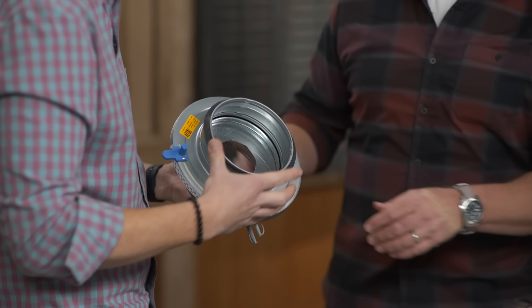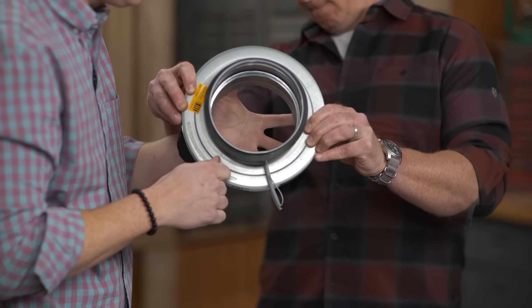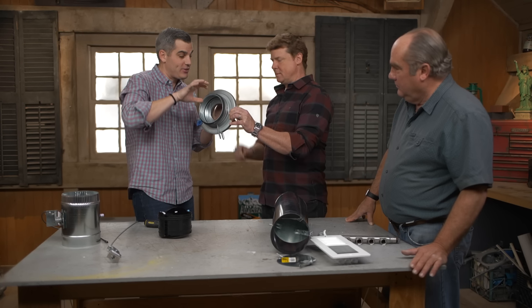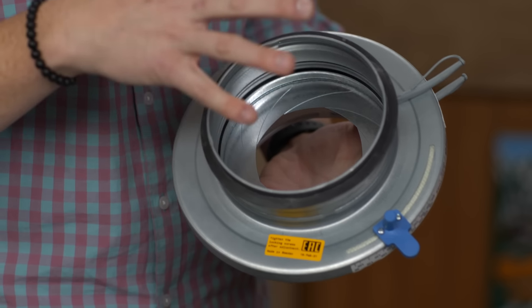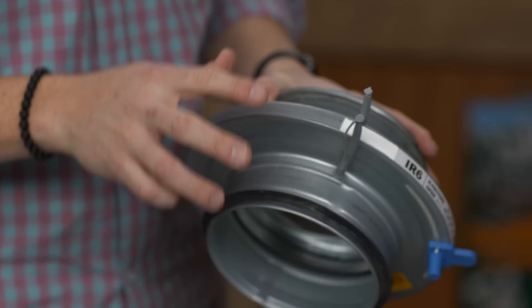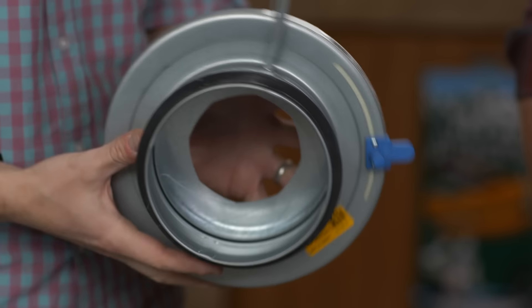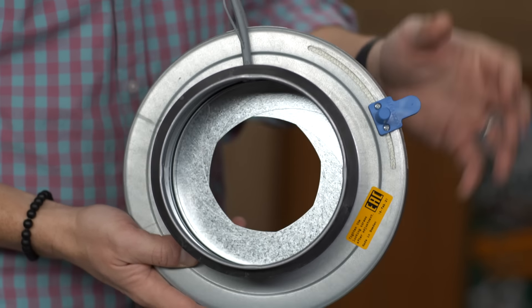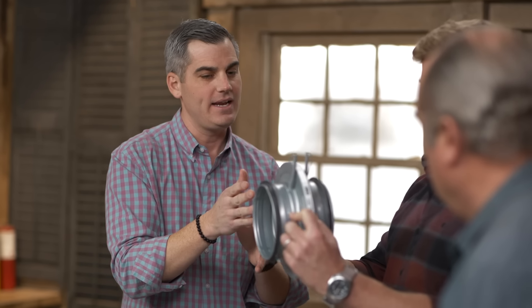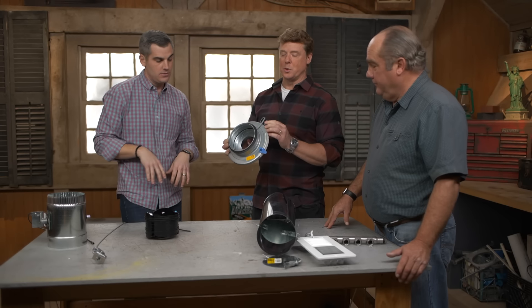There's a better solution: this is the iris damper. It's a six-inch round, but you're adjusting the lens — the actual opening — so you can get targeted, precise airflow. You can get the right amount of airflow to every single room, then lock it in place. It's going to be really quiet. They also have pressure ports so you can hook up your manometer. By noting the pressure on the inlet and outlet side, you can make the proper adjustment to get the right airflow. And this is a retrofit — you cut into existing ductwork and add it to your system.